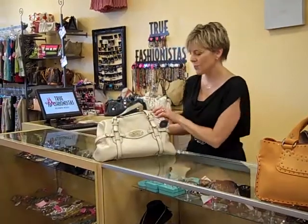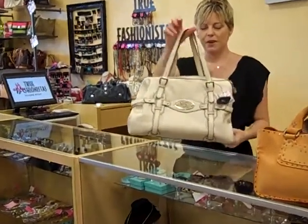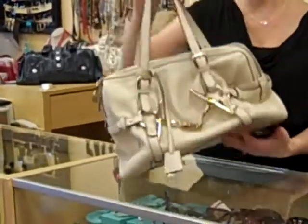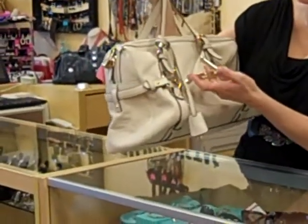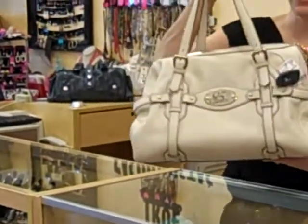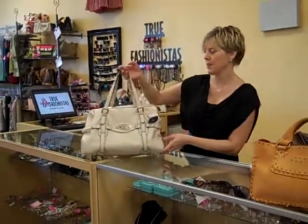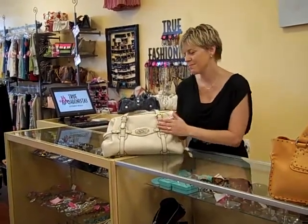And then last but not least, we have the 85th Anniversary Edition Gucci, all leather with gold hardware. Beautiful cream leather with a lock on the side. Beautiful handbag. Again, a great handbag to have in Southwest Florida for all year round. Otherwise, in other parts of the country, you can use it for summer.